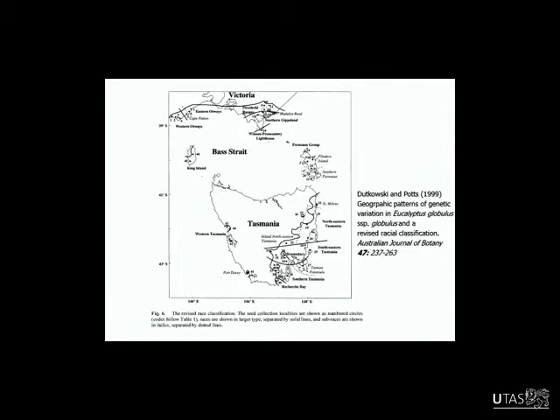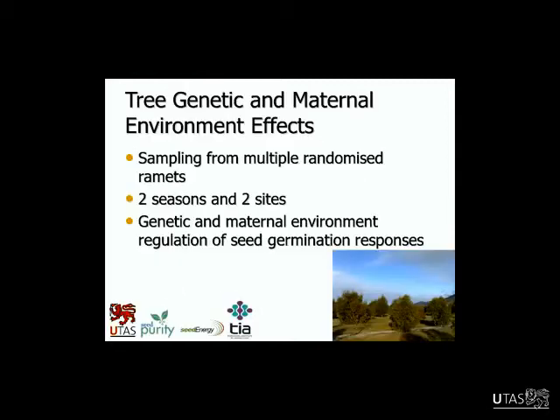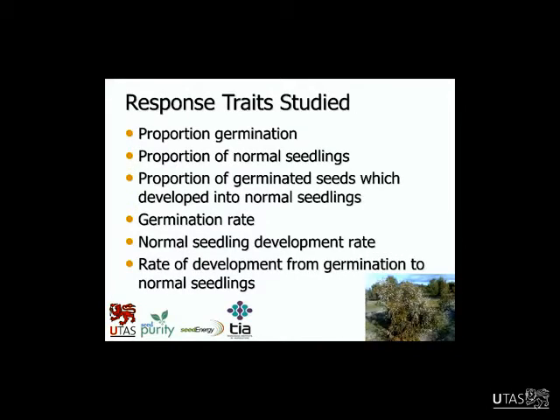This is work from Dutkowski and Potts where the species has been classified into races and sub-races. For my genetic work I selected trees from the Western Otways, Strzelecki Ranges, and Furneaux races — genotypes from those races in the Cambridge seed orchard. A lot of studies confound maternal genetics and maternal environment because they don't have randomised maternal genotypes, but we did have that in this orchard — we were able to sample from multiple trees, about four trees per genotype, which gave us more power in pulling apart genetic and environment effects. We ran this work over two seasons and two sites — Cambridge and Manjimup in Western Australia — which allowed us to look at both genetic and maternal environment regulation of seed germination responses.